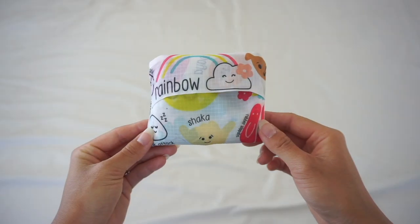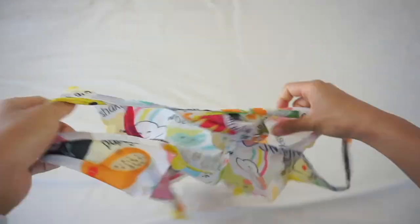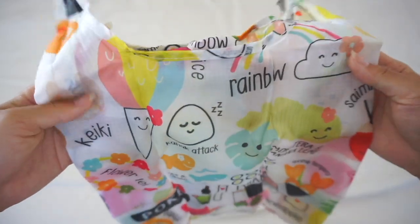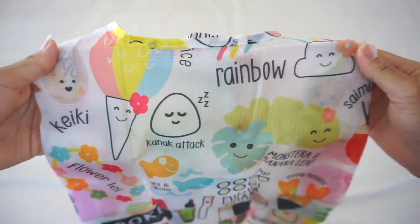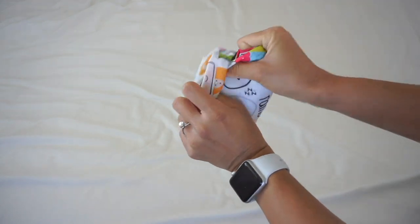Next, I have this reusable bag. This is how it looks when you unfold it — it has cute Hawaii-related cartoons on it. I like that this bag folds up easily and doesn't take up too much space.